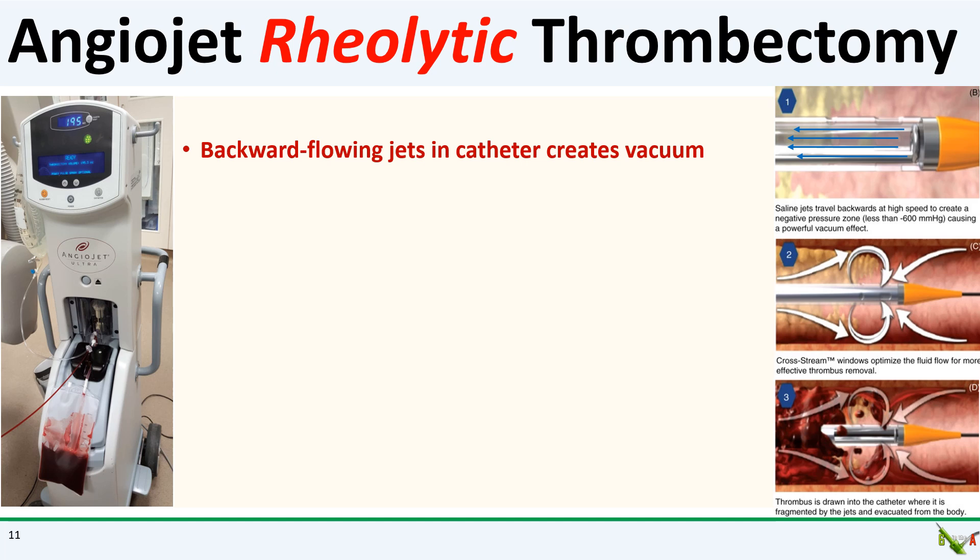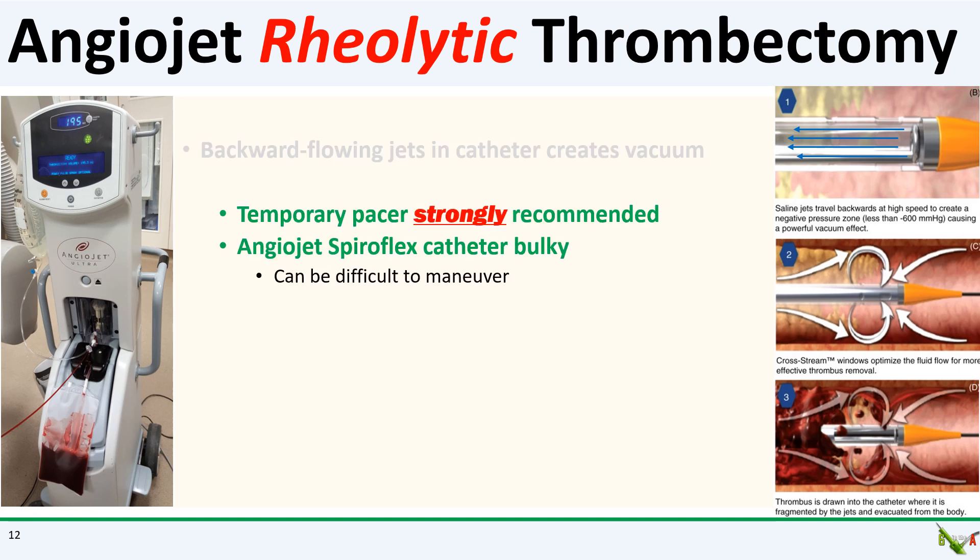I don't use angiojet a lot — maybe once or twice a year, if that. Here is how it works: the device infuses saline jets at high speeds, which actually travel backwards in the catheter, and that causes a powerful vacuum in the blood vessel that fragments the thrombus and allows evacuation from the vessel. This whole process is called rheolytic thrombectomy. I always insert a temporary pacemaker before angiojet due to the possibility of significant blocks, pauses, and profound bradycardia during the procedure. The catheter is also quite bulky and can be difficult to maneuver — you might need to exchange your workhorse wire to a wiggle wire or a stiffer wire to get that catheter down there.